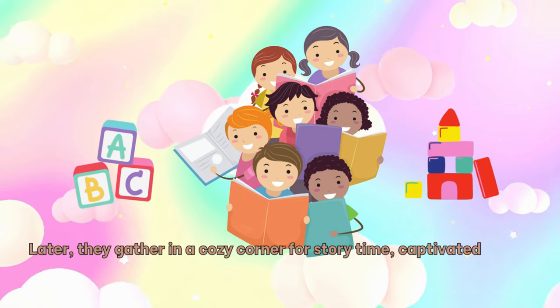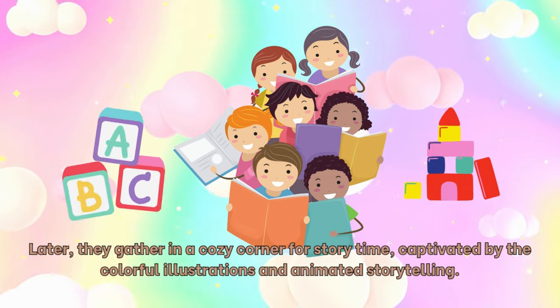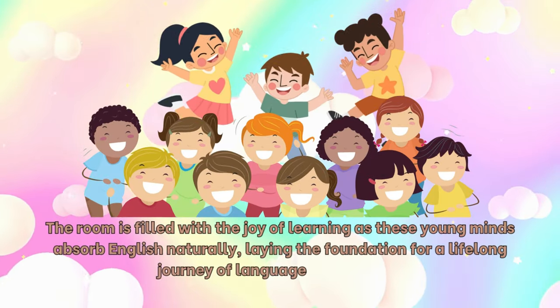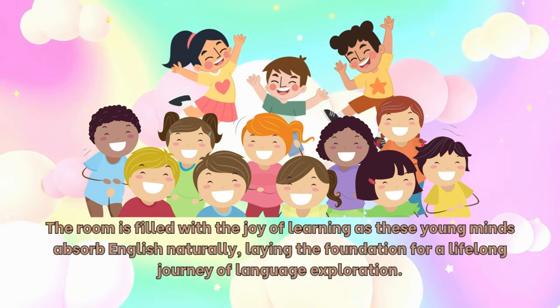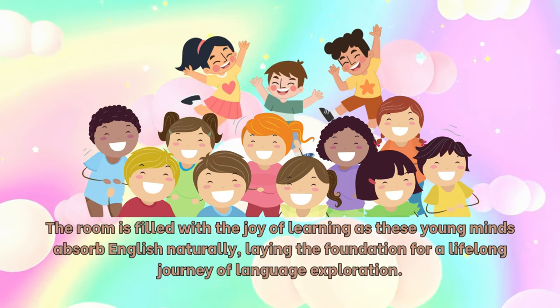Later, they gather in a cozy corner for storytime, captivated by the colorful illustrations and animated storytelling. The room is filled with the joy of learning as these young minds absorb English naturally, laying the foundation for a lifelong journey of language exploration.